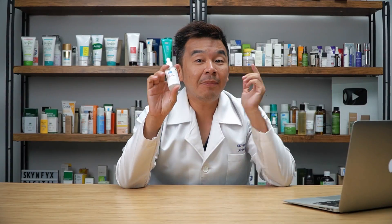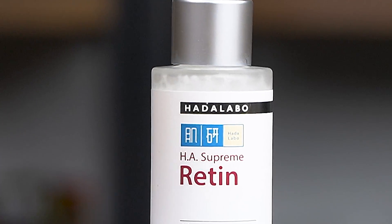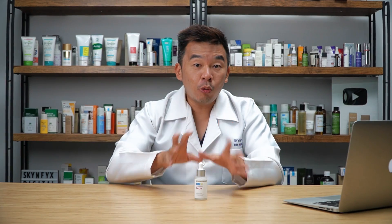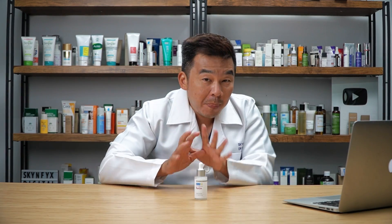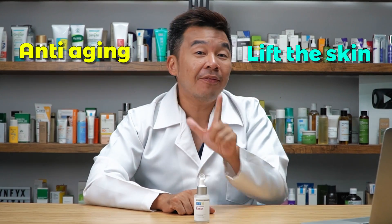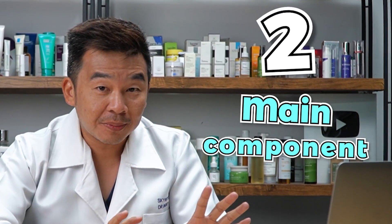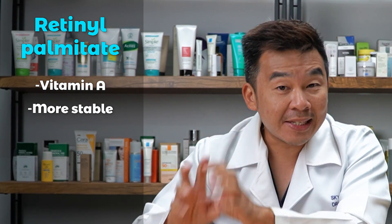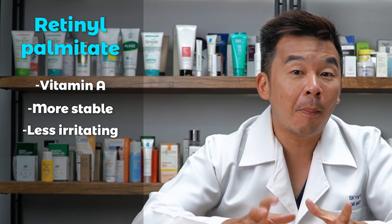For nighttime, this is the Hada Labo HA Supreme Retin, and this is primarily for nighttime use. Just like its cousin the Vita, it also helps hydrate your skin, but more importantly it helps with anti-aging and helps lift your skin. It does this through two main components: first is retinol palmitate, which is a form of vitamin A that is more stable and less irritating compared to regular retinol.